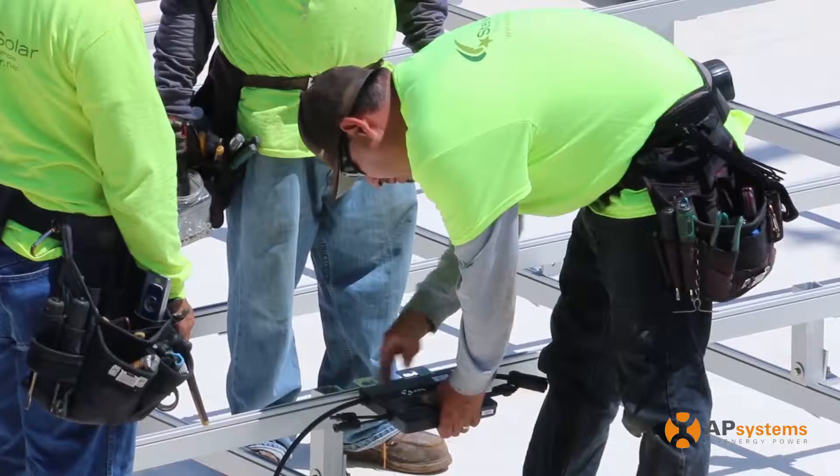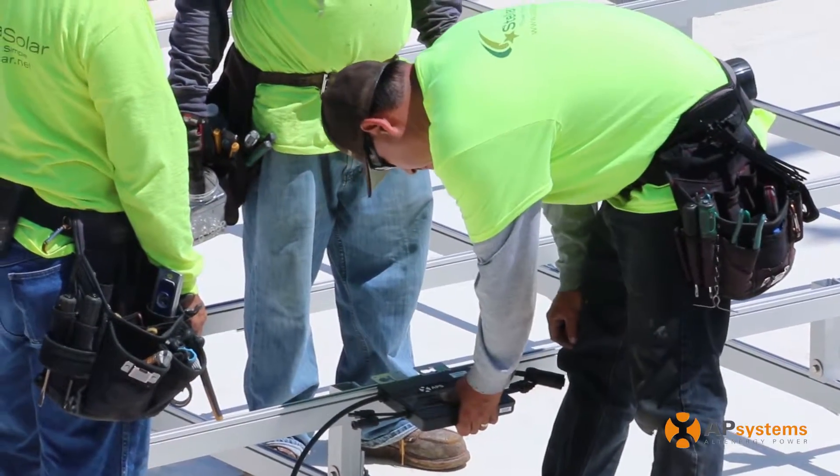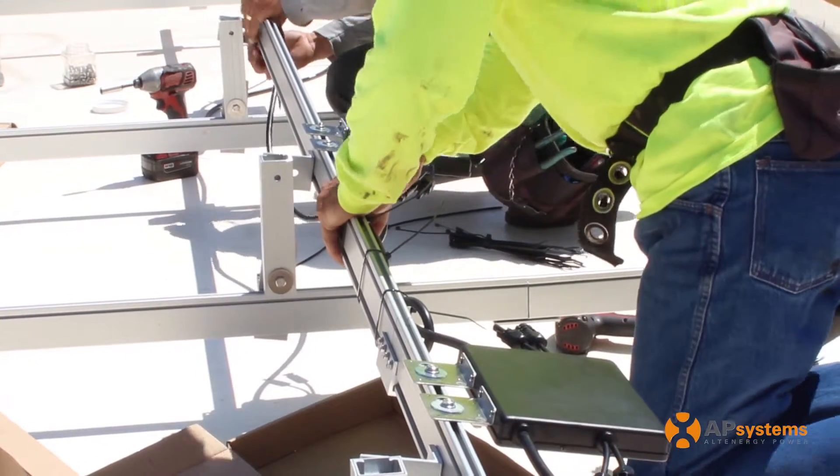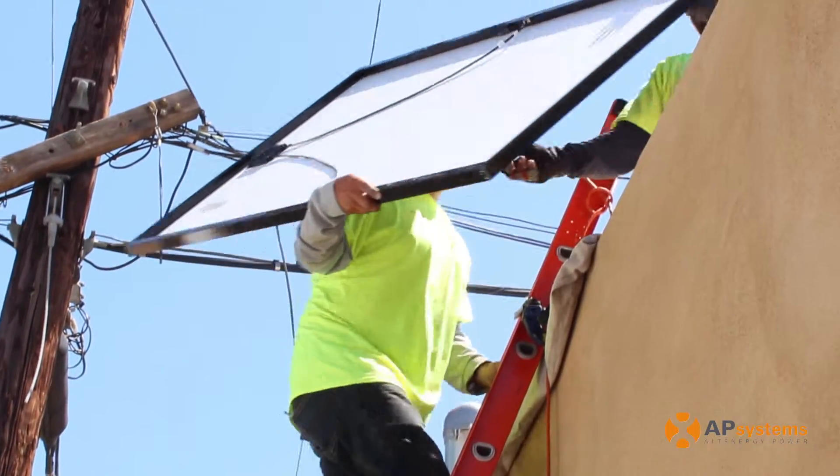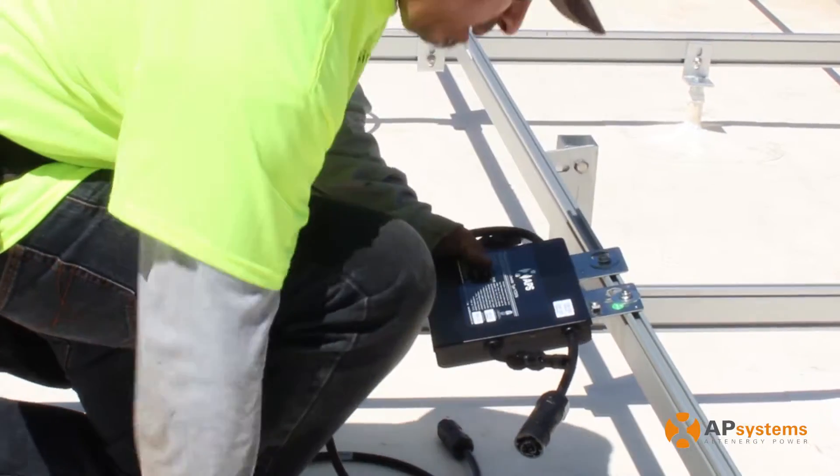With microinverter solutions, you're able to get the peak production out of every microinverter at any given time of the day. APS microinverters have a higher output, therefore we can use higher power modules on this solution. Here at this site, we have 305 watt modules paired with our YC500.